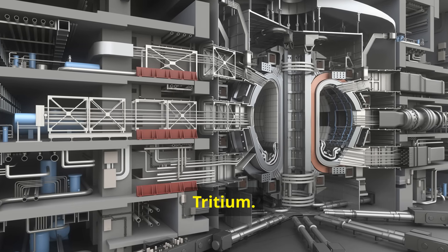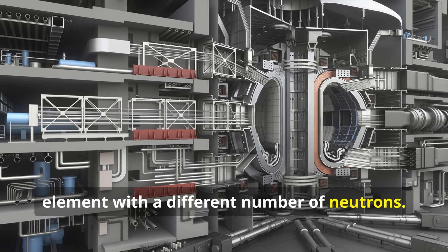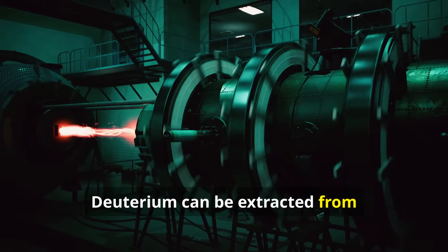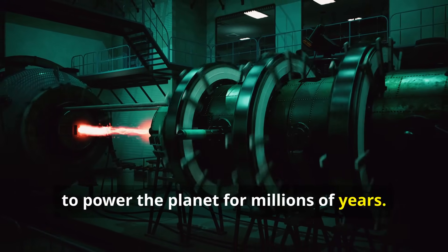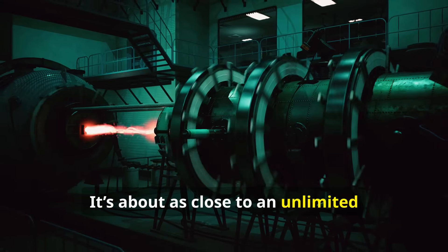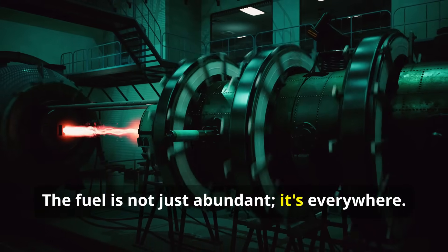Deuterium and tritium. An isotope is just a version of an element with a different number of neutrons. Deuterium can be extracted from ordinary water, meaning our oceans contain enough of it to power the planet for millions of years — about as close to an unlimited fuel source as we can imagine. The fuel is not just abundant; it's everywhere.